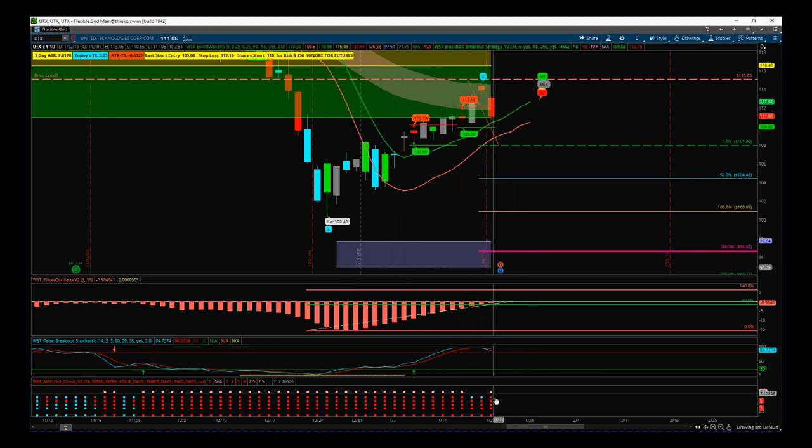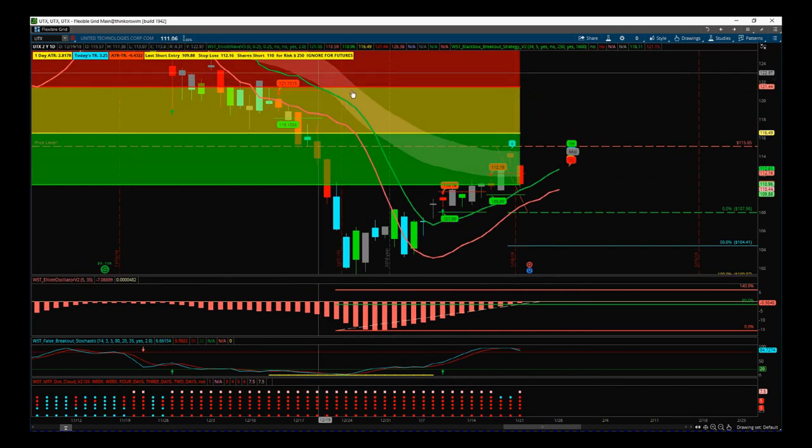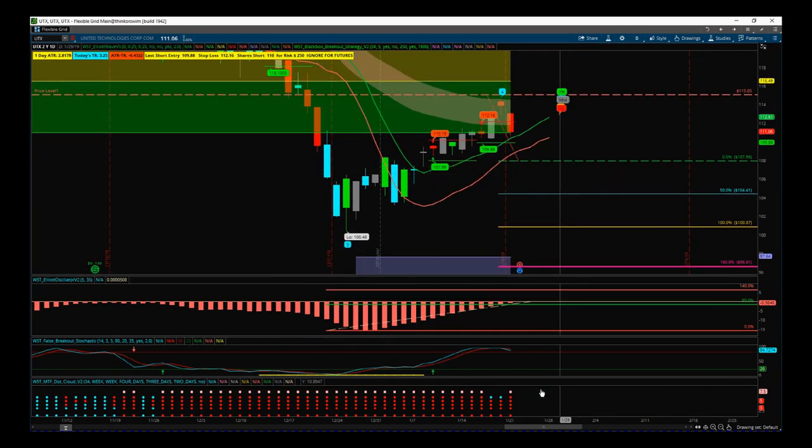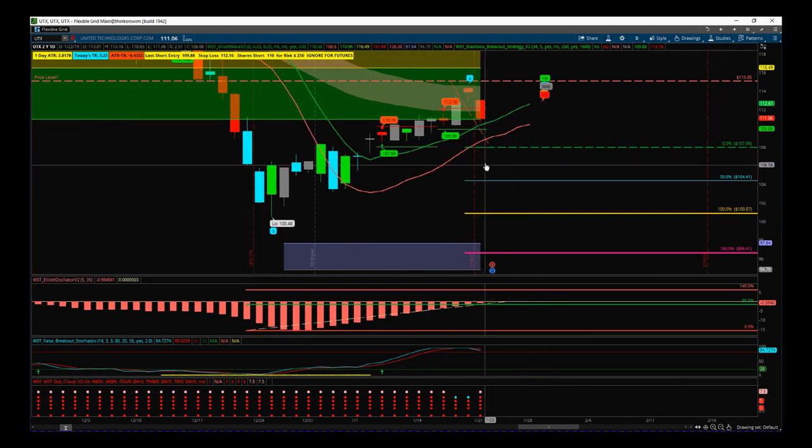Our multiple timeframe dot cloud, which is part of our breakout indicator suite, shows all timeframes including our monthly — all below our EMA cloud on the chart. On all those timeframes going down from the daily, two-daily, four-daily, weekly — everything is all red. So there's a really strong bearish move potentially here. Let's go through the entry: we've got the entry at 107.96.